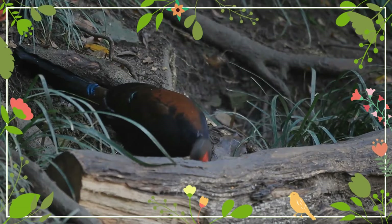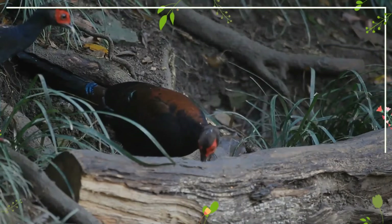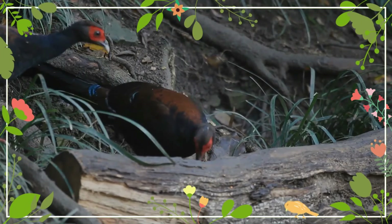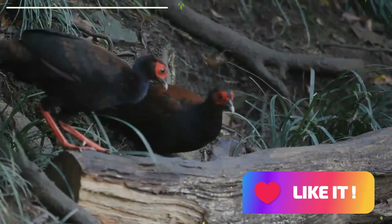Swinhoe's pheasant is found in the mountains of central Taiwan, where it lives in primary broadleaf forest up to 2,300 meters in elevation. It eats seeds, fruits, and some insects and other animal matter.